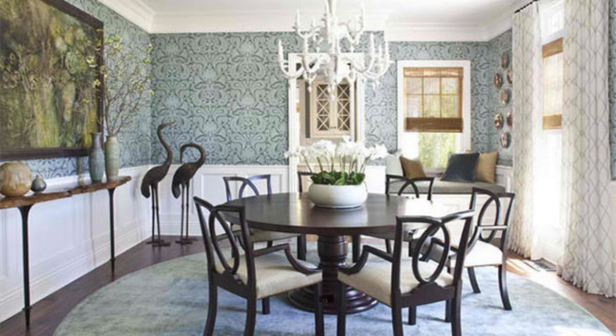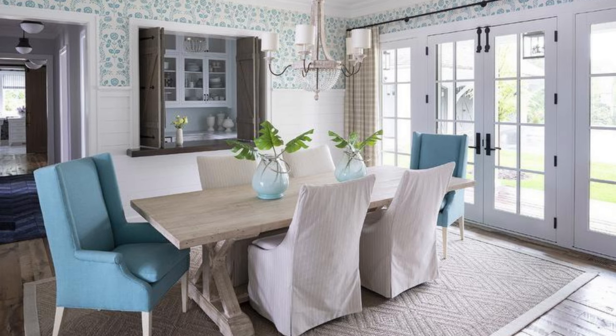No matter what your design style, the decor in the dining room should reflect your personal taste and enhance the overall aesthetic of the space. In our next video, we will demonstrate how to combine elements from the dining room seat series to achieve a stunning and comfortable dining room that reflects your personal style.